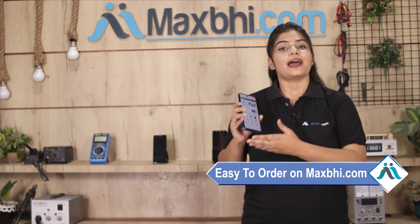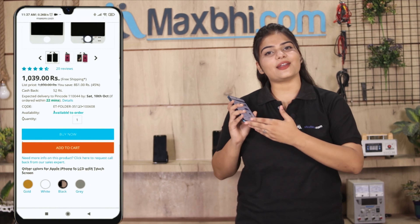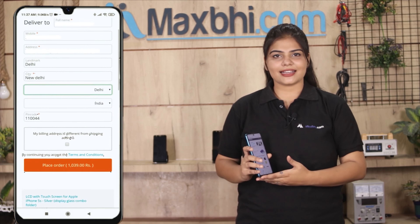Friends, ordering on MaxBee.com is very easy and simple. On our website MaxBee.com, click on the product page, enter your name, mobile number, and address, then click to place your order.